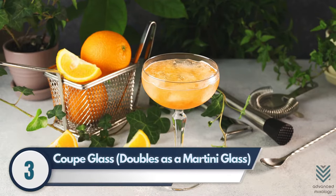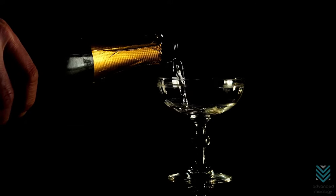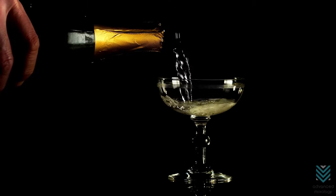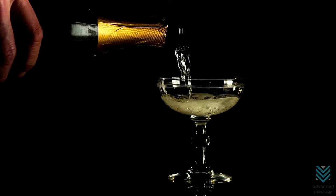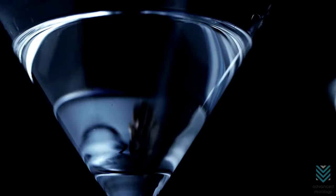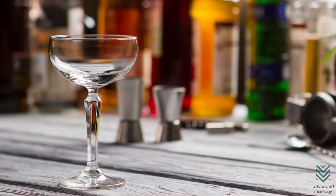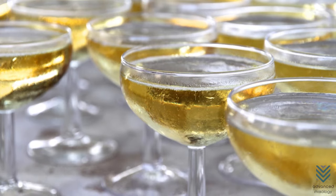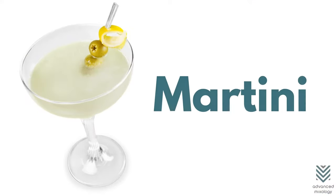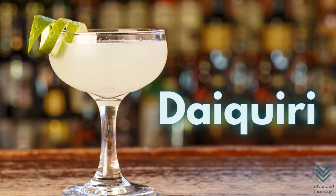Number 3: Coupe Glass, doubles as a martini glass. Coupe glasses were originally the trendy vessels where champagne lived until the higher-end flute came along. Drinkers found that bubbles are released to evaporation before they reach your mouth in a coupe glass. The coupe has a charming Old Hollywood feel and is a beautiful option for serving drinks. Cocktails that live in this glass are martini, Manhattan, Brooklyn, Daiquiri, and Sidecar.